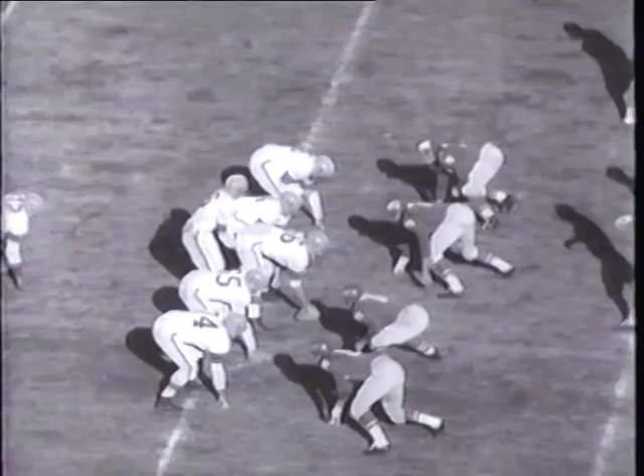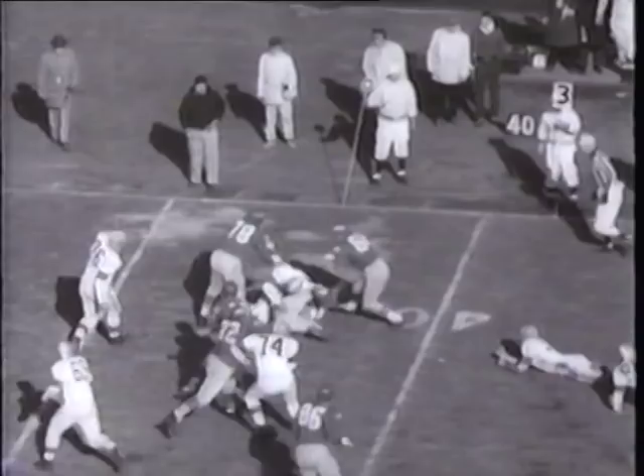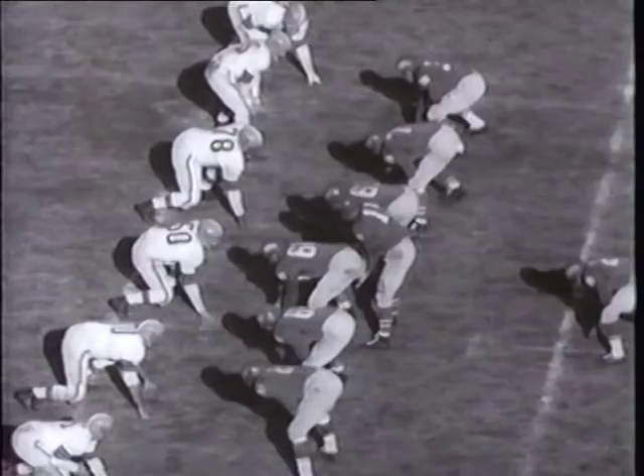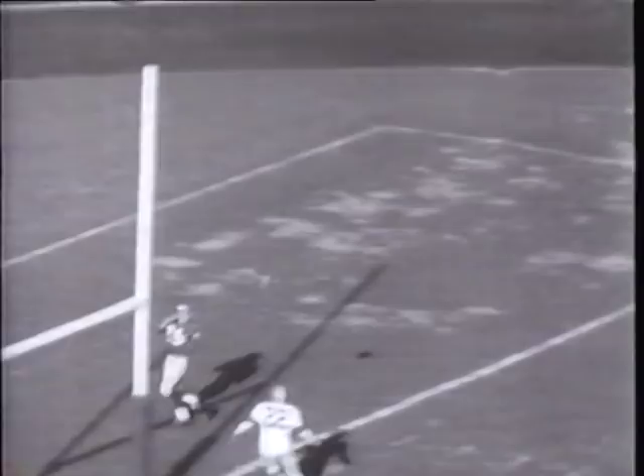Cleveland tries for another quick score with Plum passing, but the Eagles' Pellegrini plucks this Plum toss out of the air and gallops back to the Brown 38. Norm Van Brocklin takes charge — he pitches a strike to Pete Retzlaff for a 16-yard gain. The birds are set back by a penalty but Van Brocklin has his sights set on the goal line. Tom McDonald is downfield in time to pull in the pass for a 26-yard touchdown. The Eagles pull even at seven-seven.